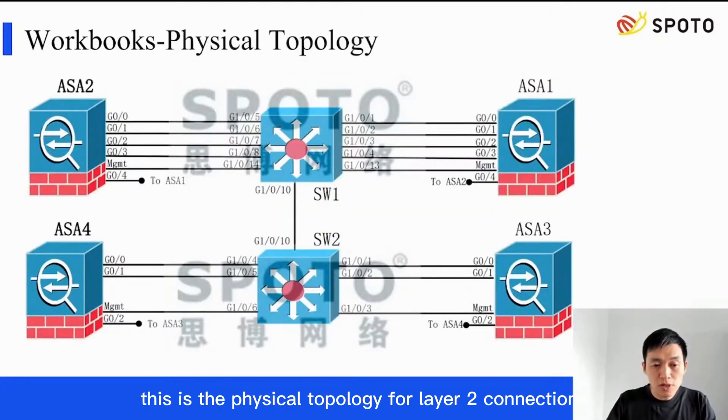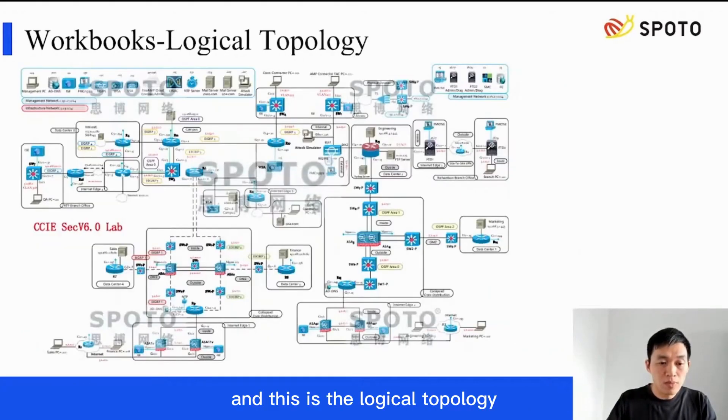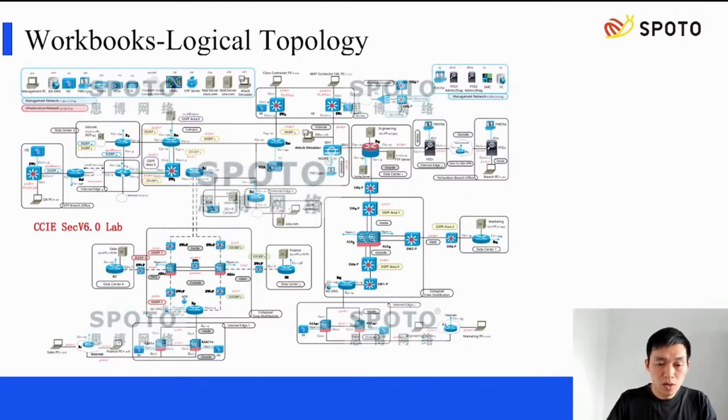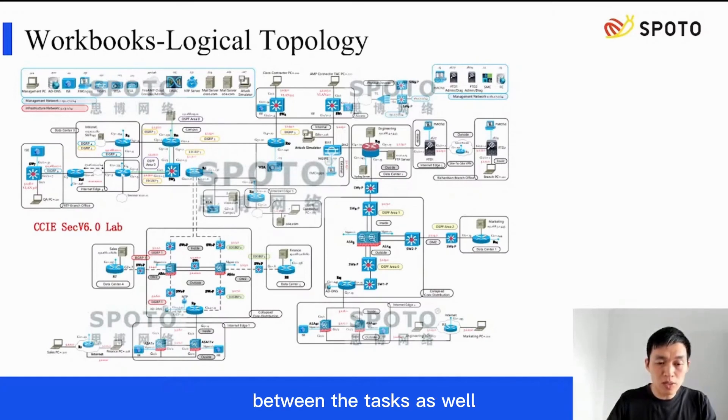This is the physical topology for layer 2 connections. If you already know something about routing and switching technologies, you can understand this content easily. This is the logical topology. You need to know where the traffic flows by analyzing the requirements for each question, and you will need to understand the dependency between tasks as well.